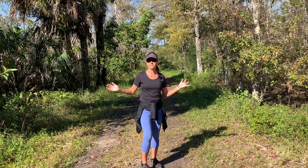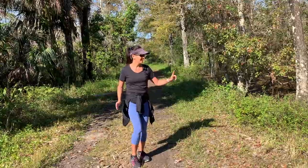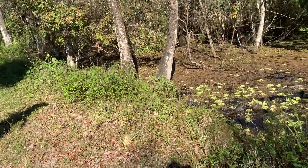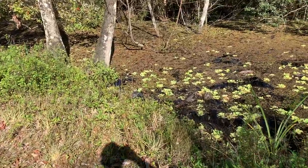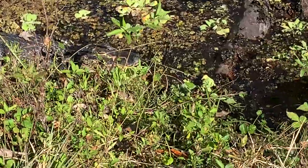There's water on both sides of the trail, so you can't really veer off very far. And there are gators — as you can see, there's one right there, a nice little baby one. There's one not far, like right off the trail. So you're within a couple of feet.